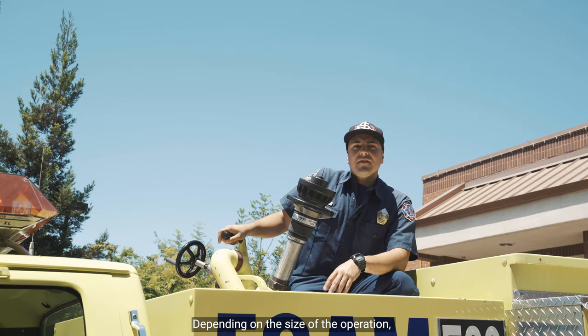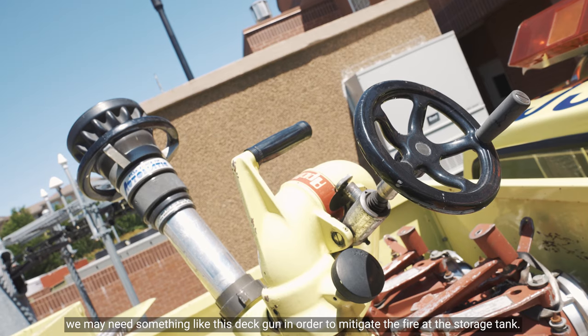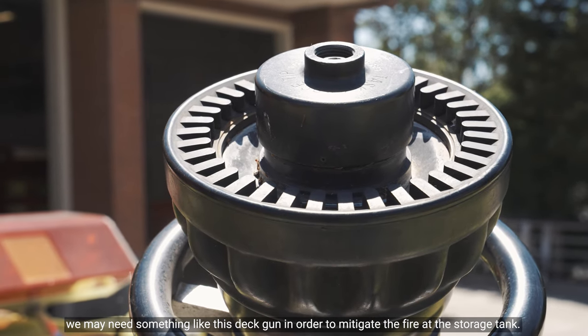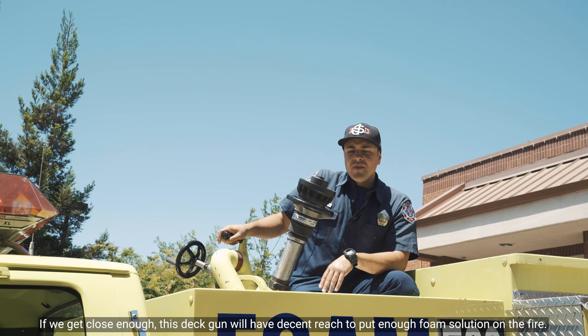Depending on the size of the operation — for example, if we have a large fuel storage tank at our local international airport — we may use something like this deck gun in order to mitigate the fire at the storage tank. If we get close enough, this deck gun will have a decent reach to put enough foam solution on the fire.